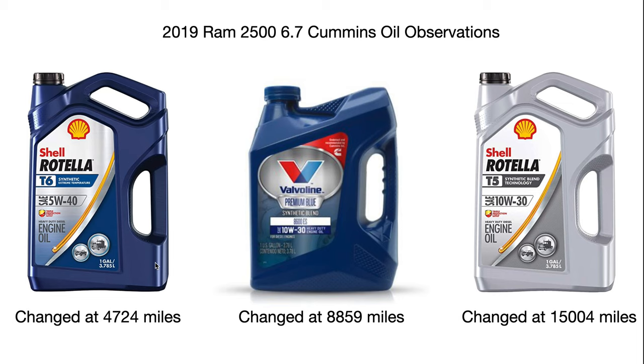Anyway, after running on T6, at 8,859 miles I switched over to Valvoline Premium Blue synthetic blend 10w30 because I wanted to see how the engine would perform on a 10w30 oil. I chose Valvoline Premium Blue instead of Shell Rotella because I already tried Rotella. Also, Valvoline is endorsed by Cummins — they actually use Valvoline to test their engines.